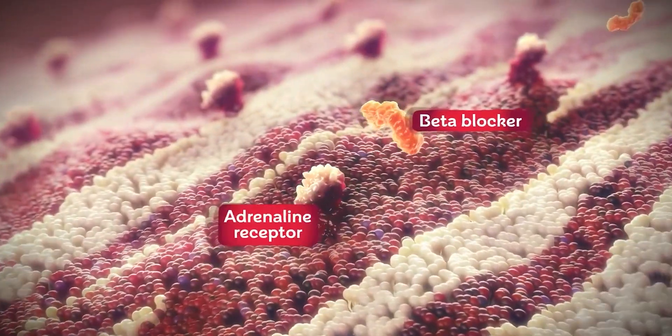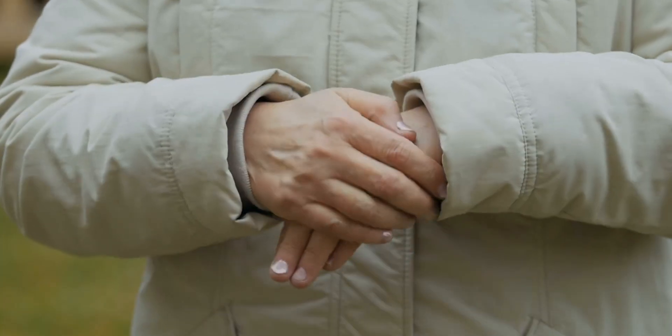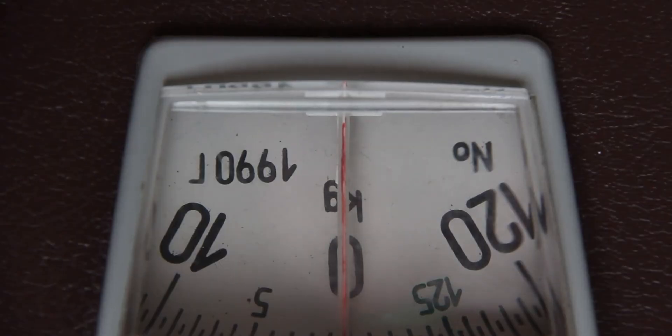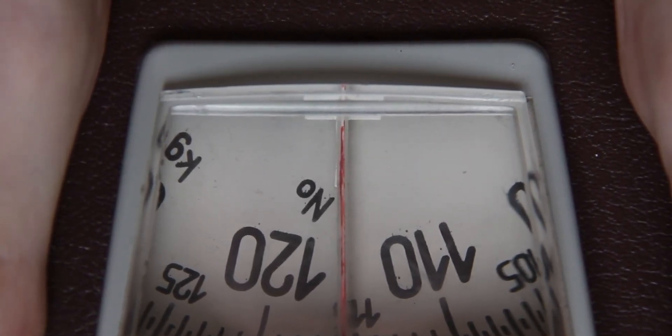Beta blockers, by blocking the beta receptor, can also cause hands and feet to feel colder — that is also a commonly described symptom. They may cause some weight gain, not in everybody, but they may be associated with some weight gain. They can also, in some people, reduce libido — another important consideration and discussion to have with your doctor. A less common side effect is contributing to some depression, so if you do feel any of these symptoms, it is very important to speak with your doctor.